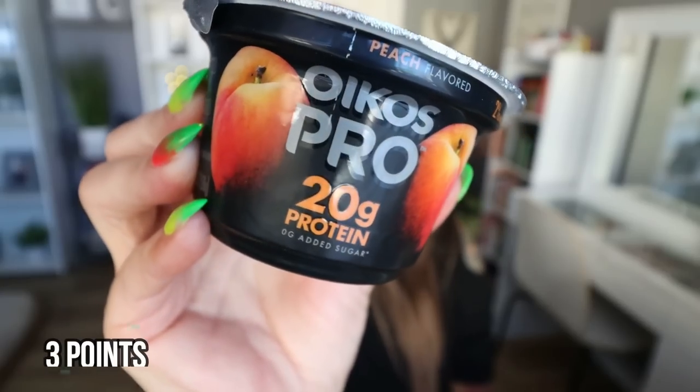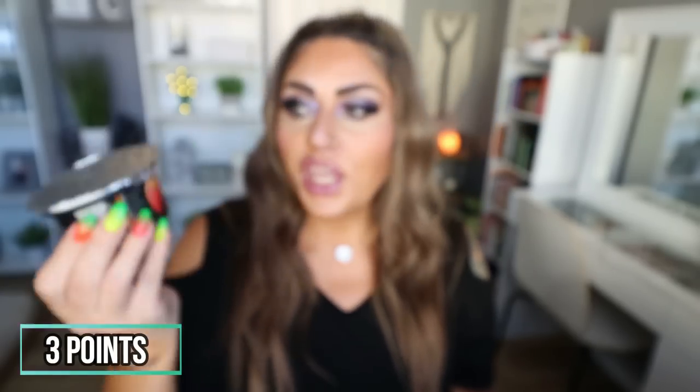Next up is from Oikos — their Oikos Pro Yogurt. This is their protein yogurt with 20 grams of protein per container. It's thick and creamy, and all the flavors taste really good. The peach is my absolute favorite. I love adding some cereal or granola for a crunch, and I absolutely love that 20 grams of protein. This is a great way to help you reach your protein goals.